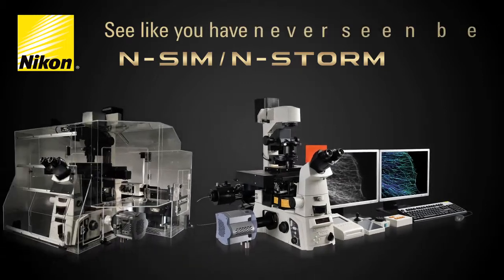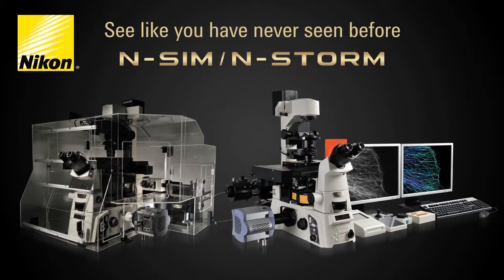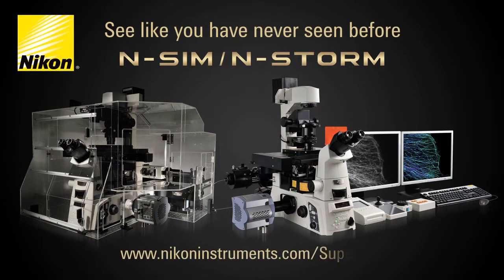Nikon's nSIM and nSTORM microscope systems, allowing you to see like you have never seen before. To request a demo, contact your Nikon representative today or visit us online at www.nikoninstruments.com/super-res.